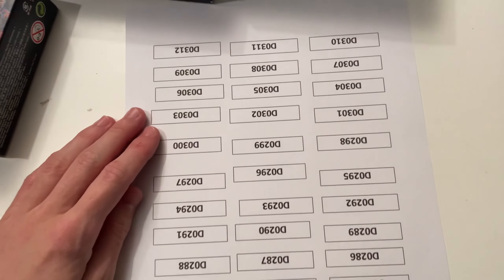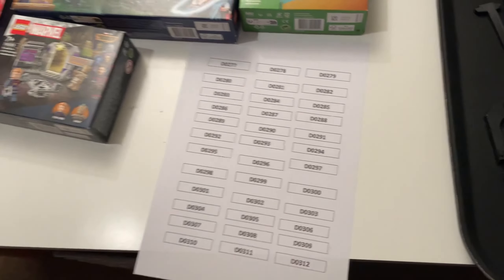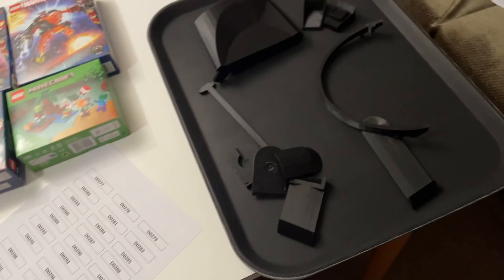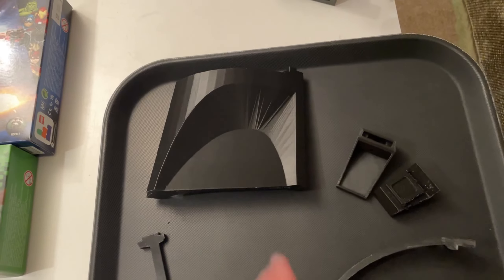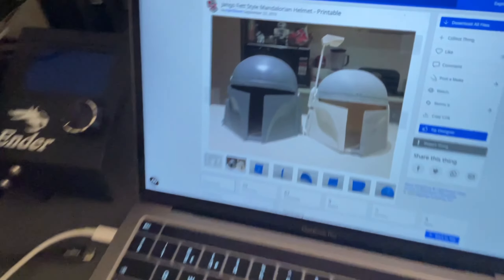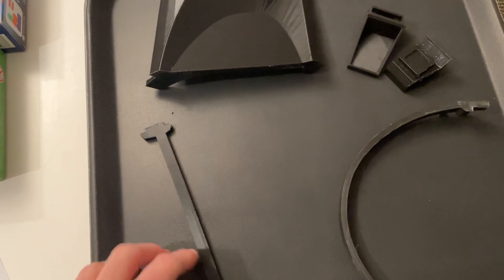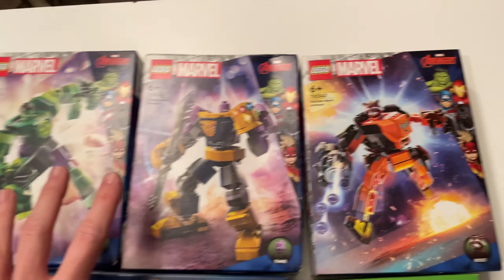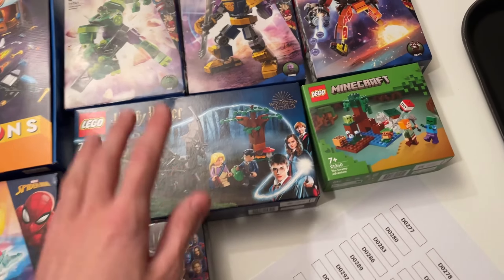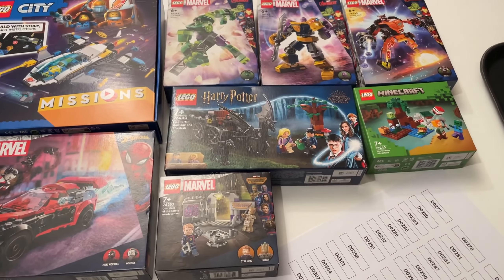We've also got some labels to go on the drawers I got in the last vlog. I did get a 3D printer and what I've been printing is a helmet — this bottom piece took around eight hours. This is the main design I want to make and then I'm going to make a proper one that will actually suit my head, which will be really cool. You can see the rangefinder and all the bits for it. The main plan for today is to get these three Marvel mechs done and either the Harry Potter or one of the two small sets.